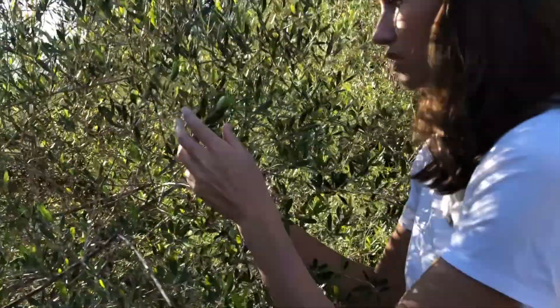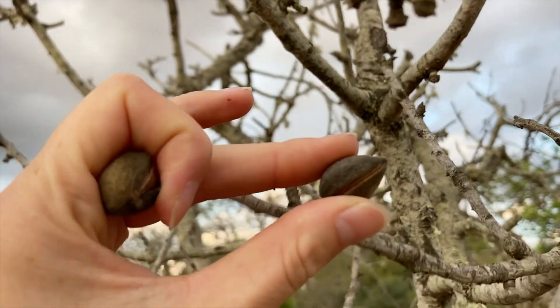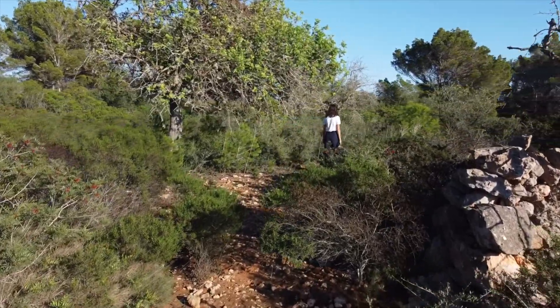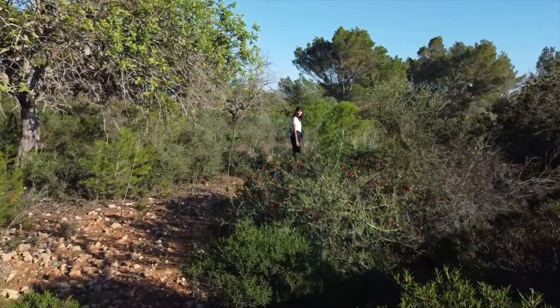Hi, I'm Scarlett and I'm starting a permaculture project here on the east coast of Mallorca. Follow along as I document the whole process of transforming this derelict piece of land into a food forest.